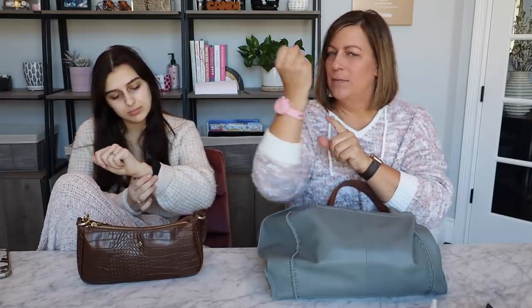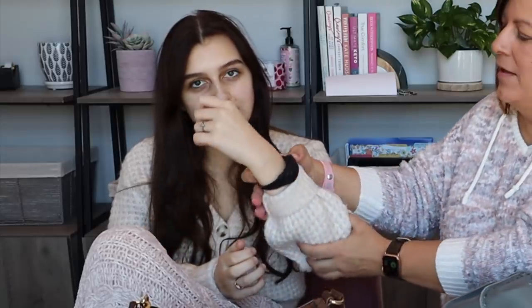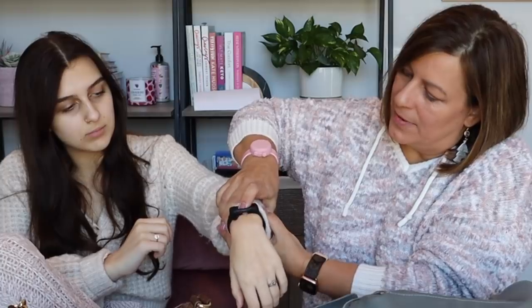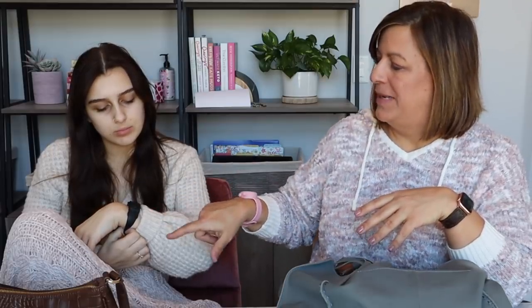Before we get into the contents of our purses, we wanted to share today's sponsor, Germy Band. We both have these little wristbands — mine looks like a watch, hers is more of a rectangular shape. On the side there are little dots, and when you open it and squeeze, hand sanitizer comes out. You can open it like this and squirt it onto your hand.